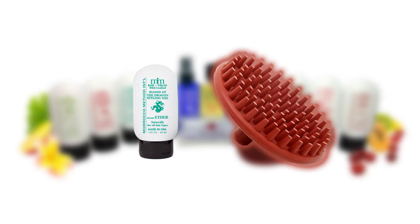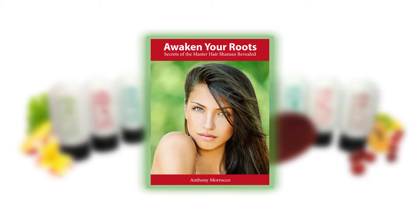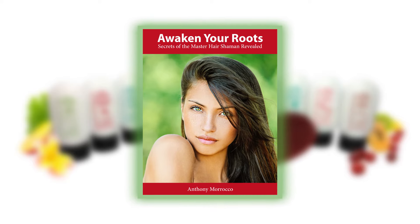This package also comes with Blood of the Dragon styling gel and a Morocco Method scalp massager and invigorator. The Healthy Hair Starter Package comes with access to a digital copy of Anthony Morocco's ebook, featuring his journey from the top salons to the world of holistic hair care.